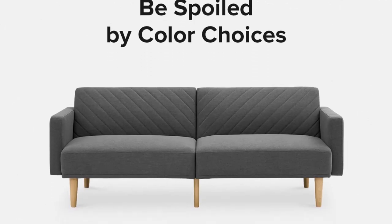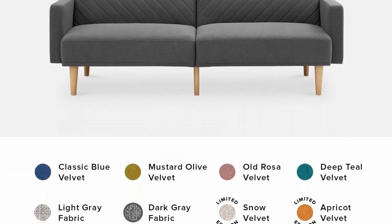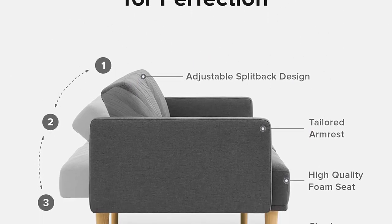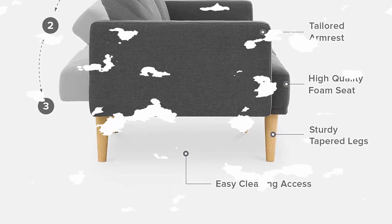Simple assembly — sturdy tapered legs made to fit easily, with levelers for stability. Dimensions: 77.5 inches x 33 inches x 28.3 inches. 30-day return with 1-year warranty.